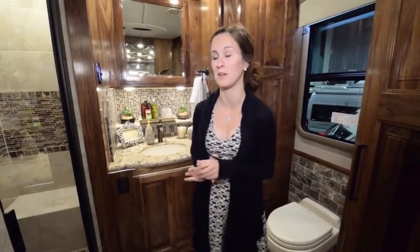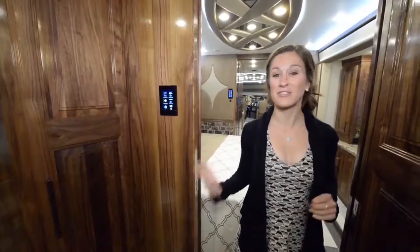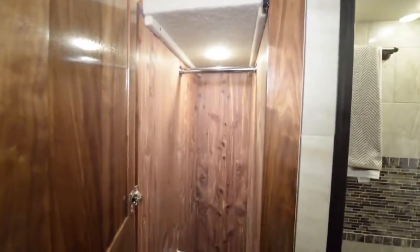Moving forward into the second bathroom — the master bathroom — there are two toilets and two showers in this coach, which is really amazing. This master bath is about twice the size of the first. It also includes, hidden here, the washer and dryer. An awesome feature is that there are actually two closets, a his and a hers, on either side of the bathroom, which is perfect for full-time RVing.